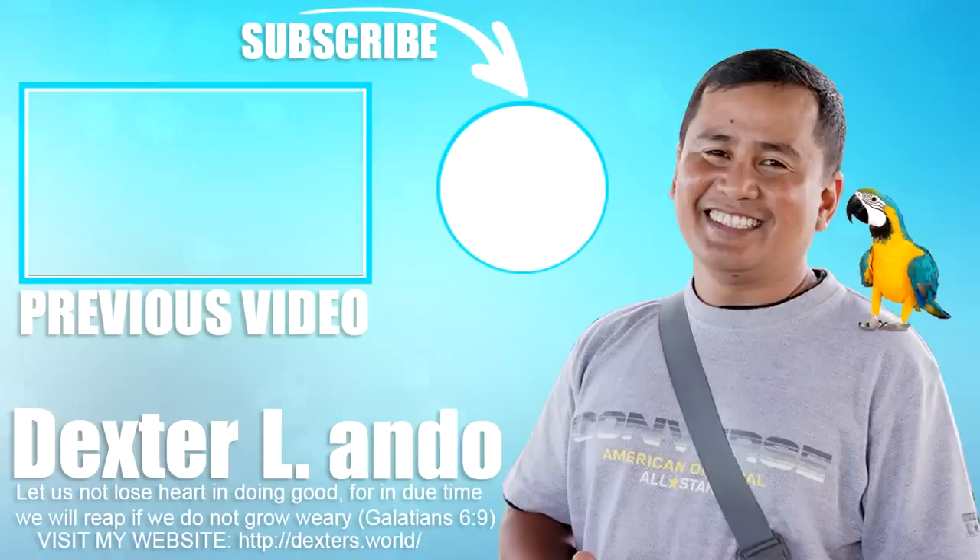That's all we can share with you today. I hope you will continue to support us — please like and share our videos, hit that notification bell, and subscribe to our channel so you will be notified of our upcoming videos, all here at Dexter's World.